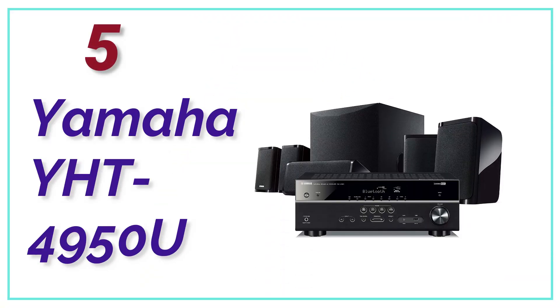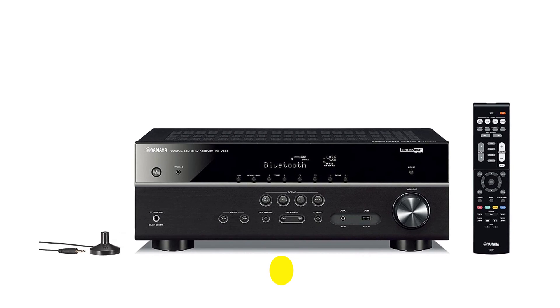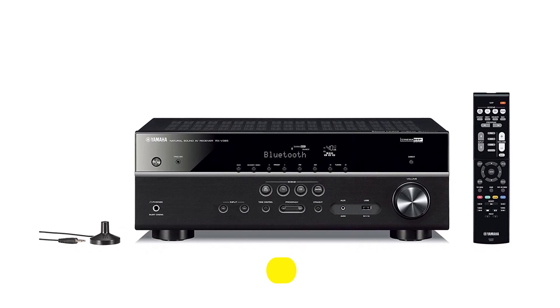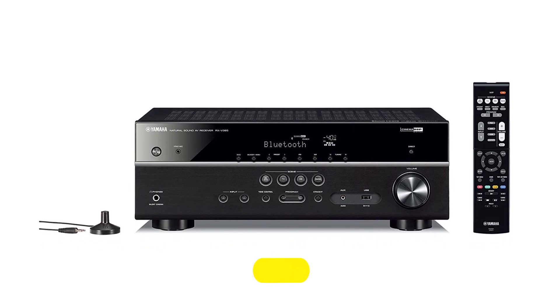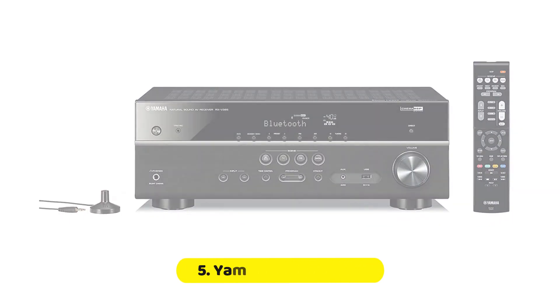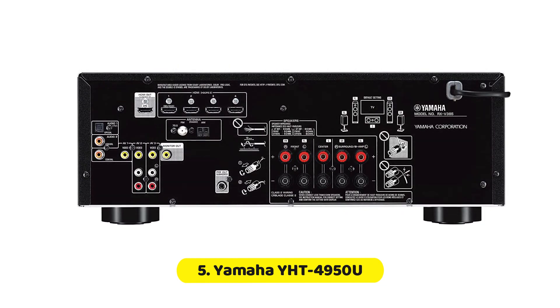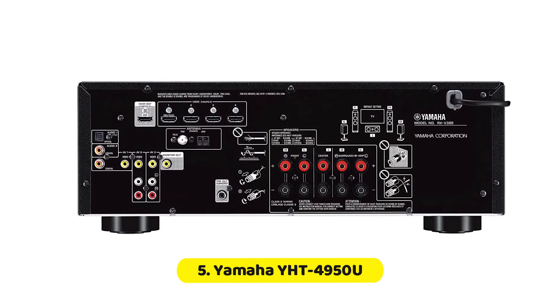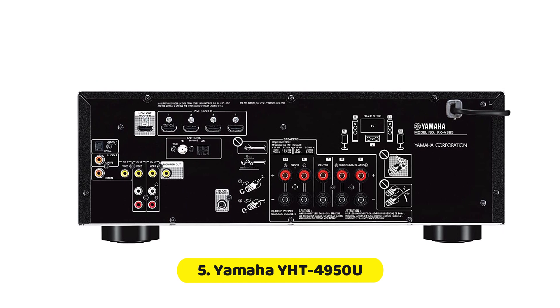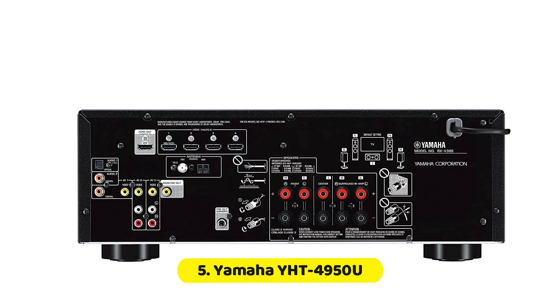At Number 5, the Yamaha YHT-4950U. The Yamaha YHT-4950U is a well-built home theater system with a sleek and modern design. The system includes five compact satellite speakers, a powerful subwoofer, and an AV receiver, all crafted from high-quality materials. The speakers are small enough to fit in tight spaces, while the subwoofer can easily fill a large room with powerful bass.